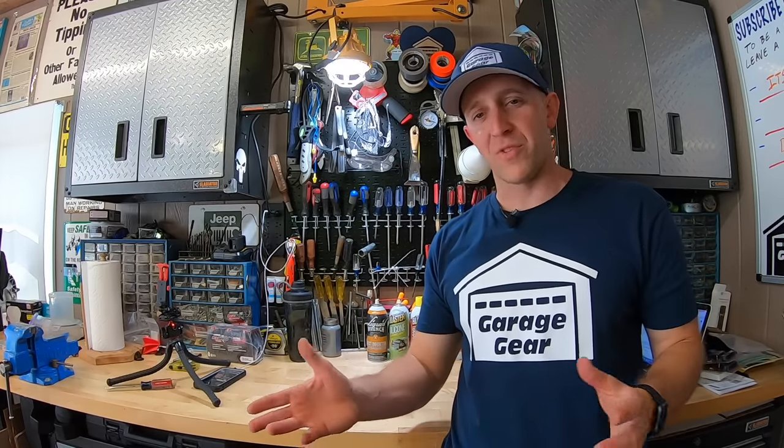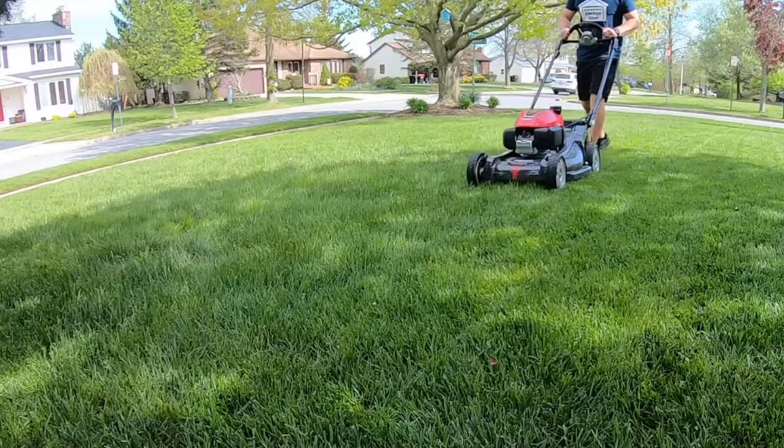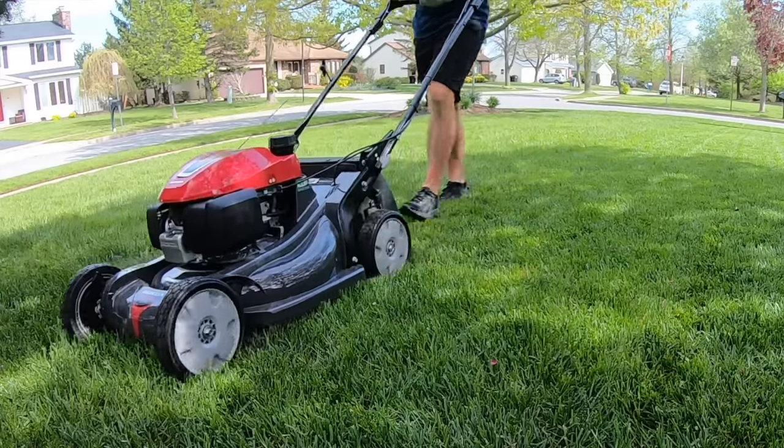Let's begin by looking at where each of these lawnmowers are made. The Toro is made in Mexico. The Honda is made here in the U.S. Honda takes a big win right out of the gate for being made here domestically.